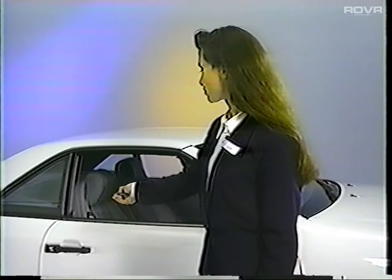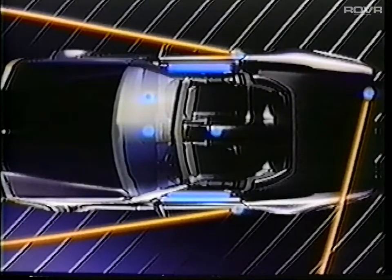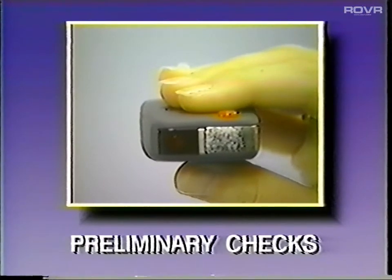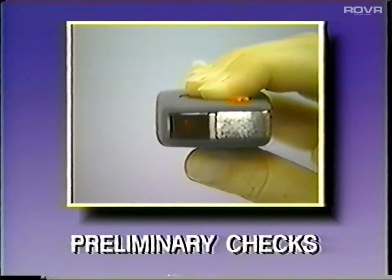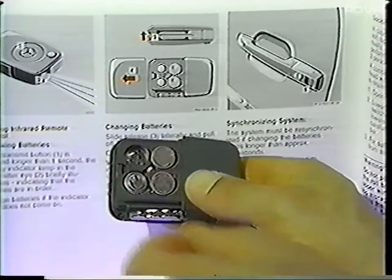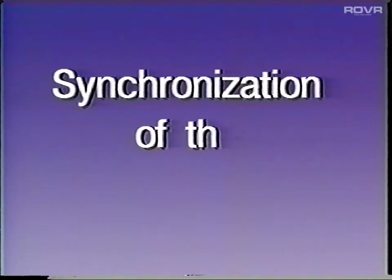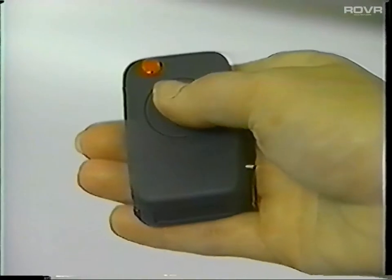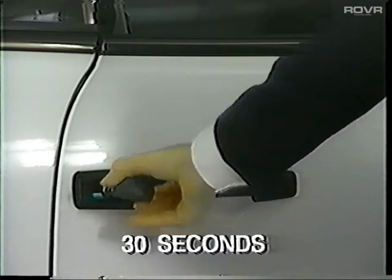If the infrared transmitter won't operate the central locking system, there are two easy checks for the service advisor to make prior to turning the problem over to a technician. The first is to check the transmitter's batteries — holding the transmitter button, you should see the indicator flash once. If necessary, the batteries are replaced by sliding the battery cover off. Be sure to watch the polarity of the batteries you install. The second check is synchronization: simply point the transmitter at a receiver, press the transmit button, and within 30 seconds either lock or unlock the door or trunk with the key.